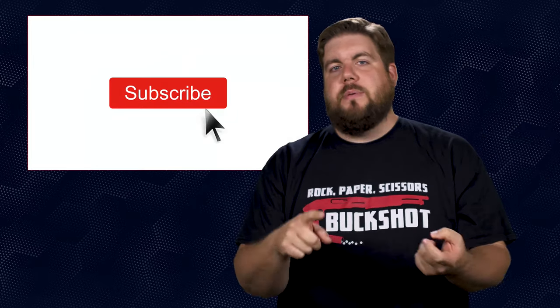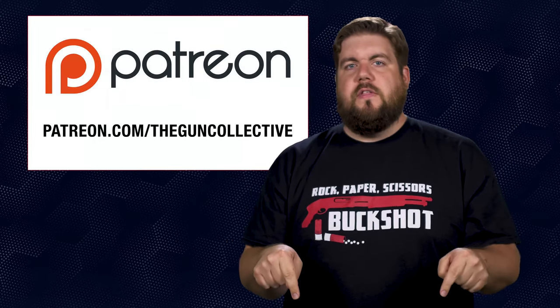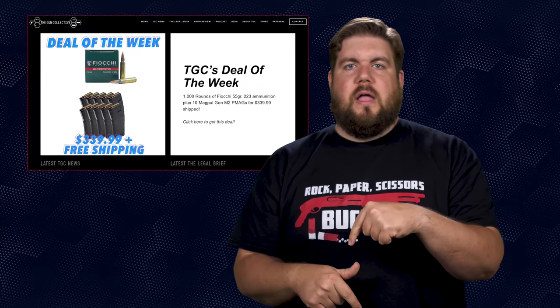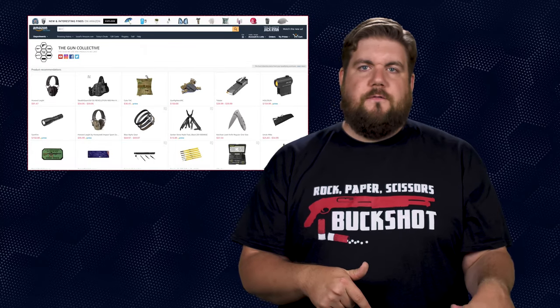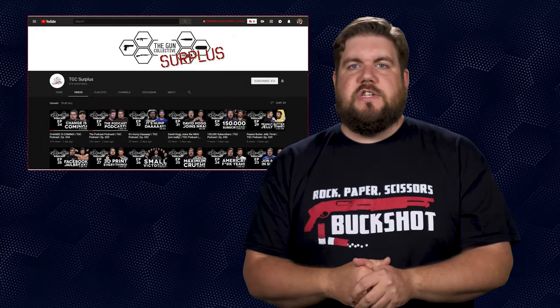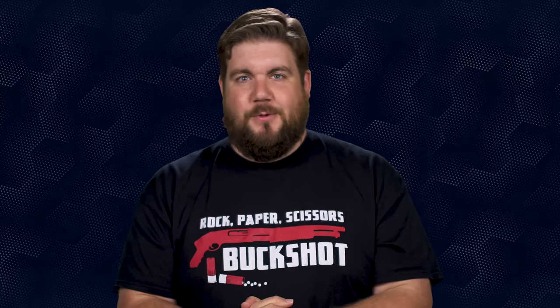Unfortunately that is it for this week's show. If you disliked the video, hit that button; if you liked it, hit like, get subscribed, and consider supporting us via the links in the video description. Be sure to check out our deal of the week over at TheGunCollective.com. We have an Amazon affiliate store as well as a second YouTube channel called TGC Surplus — go over there and get subscribed. As always, thank you all for watching, we'll see you soon.